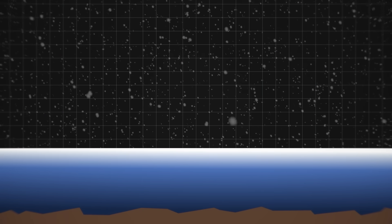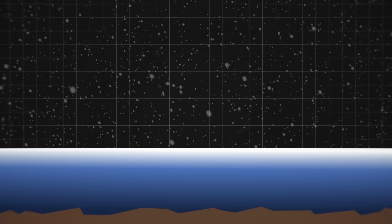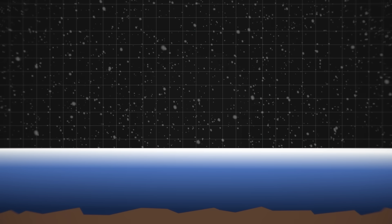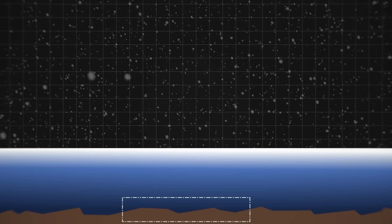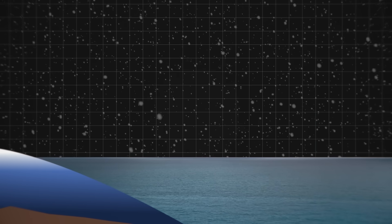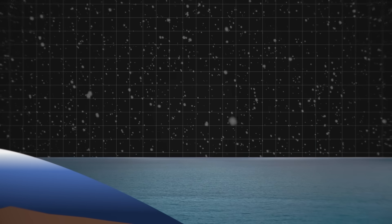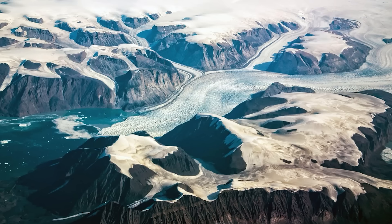Greenland's thick ice sheets act as an insulator. The ground beneath remains shielded from the frigid temperatures and winds above, while the Earth's internal heat warms the ground from below. In some areas, the ice sheet is firmly attached to frozen ground, providing stability. But closer to the edges of the ice sheet, where it's thinner, the base has thawed, and the ice is laying over a moist soil. If there's enough water beneath, it can make the ice flow faster.